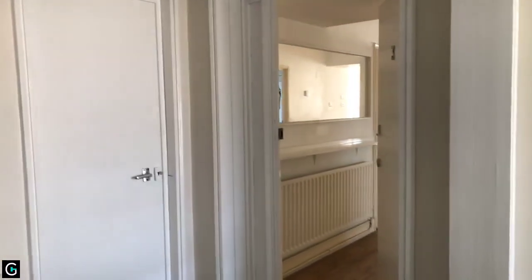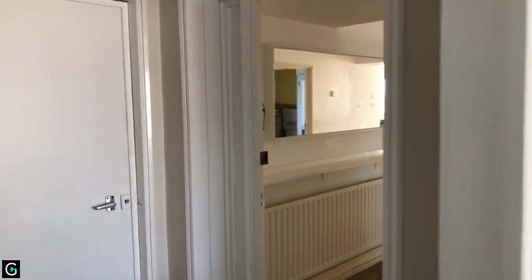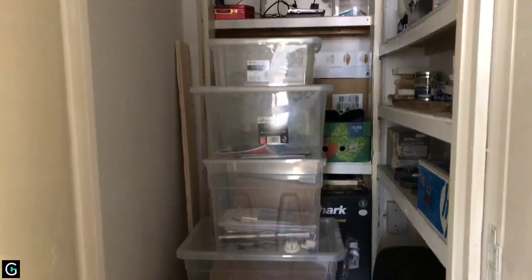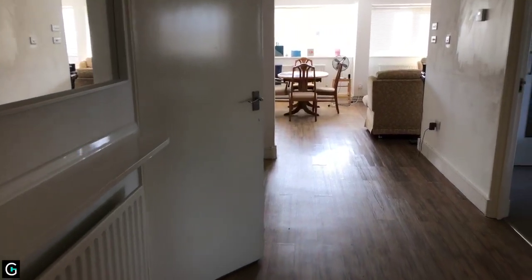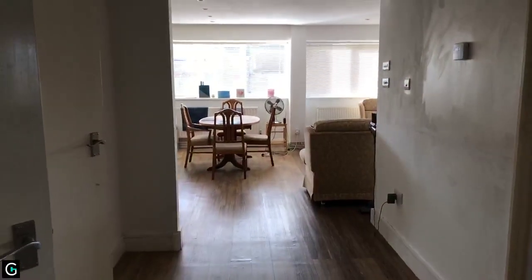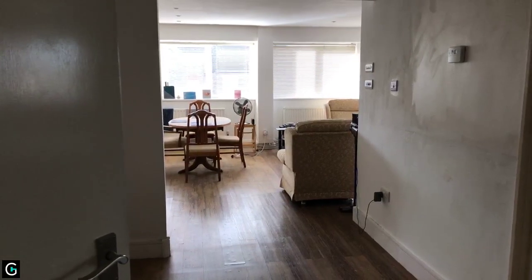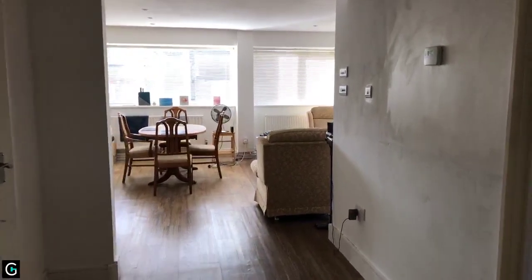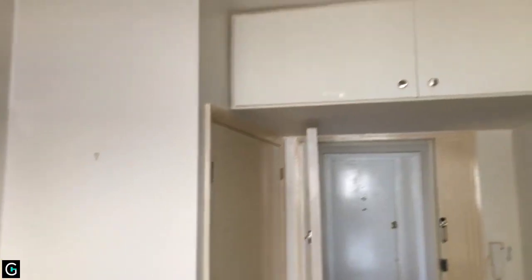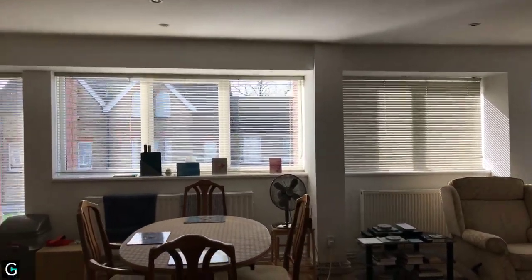In here, which is really handy, you've got a large storage cupboard — perfect for bikes or however you want to use it. Then into the entrance hall. You've got built-in storage cupboard and further storage over there, and then into the lounge kitchen dining room.